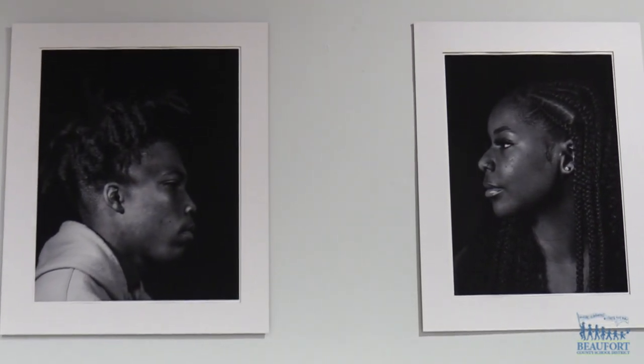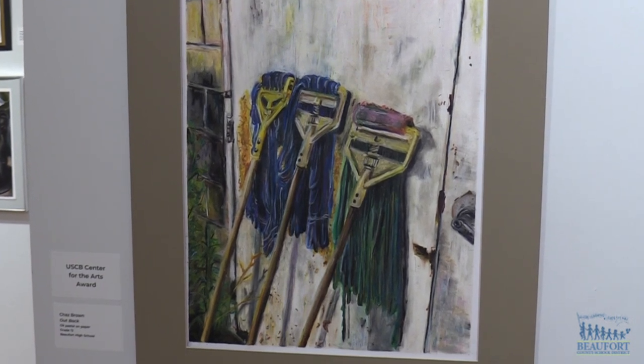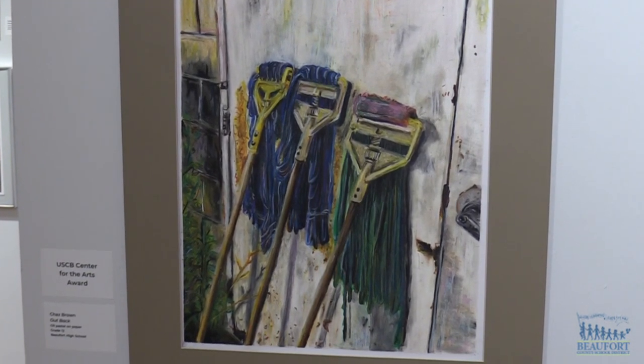I think it's their strong features. They all have really defined features that I think make the picture pop more. A student from Beaufort High School won the other top honor, the USCB Center of the Arts Award, for this painting.